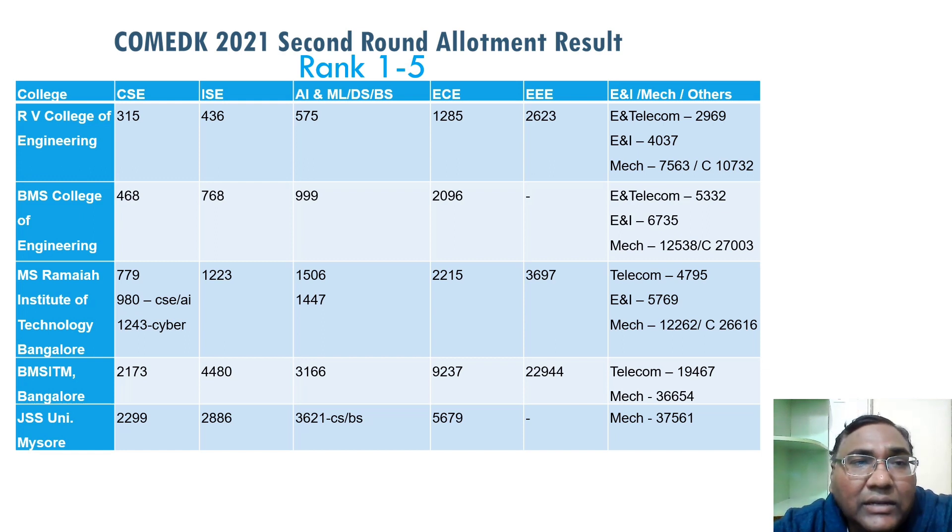For BMS College of Engineering, the cutoff has again come down to approximately 500 for CSC itself. In RV up to rank 575 you're getting a computer-related branch; in BMS you are getting it up to rank 1,000. So somebody with rank 1,000 is getting a computer-related branch in BMS, which is very good.